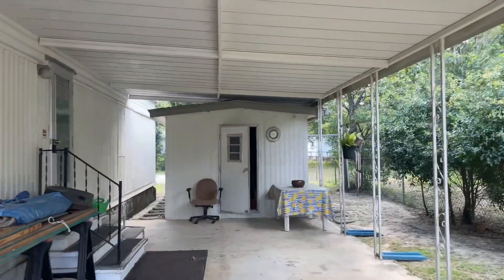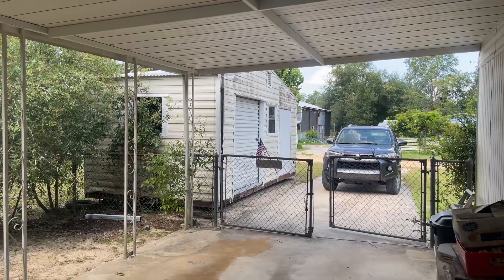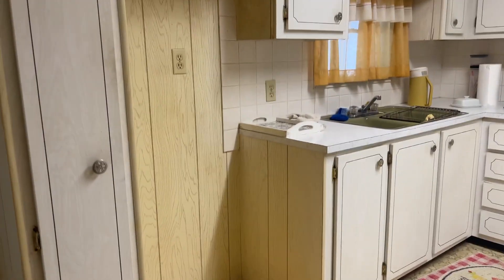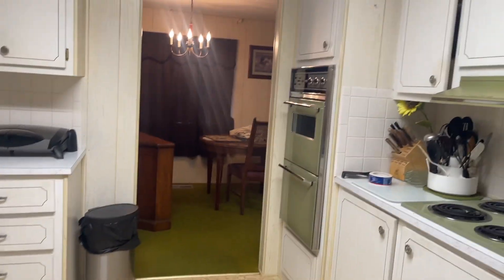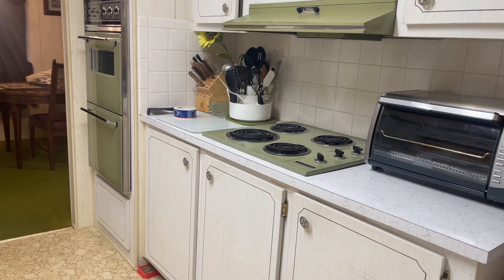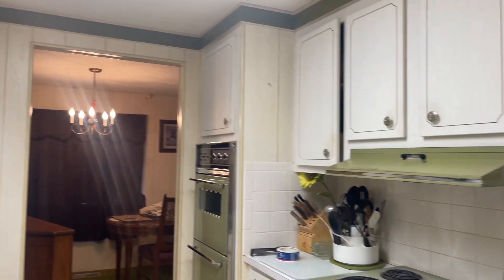We have a new listing. It is a double-wide mobile home, a Jacobson model. It's an older 1972 model, but it appears to be in very good condition. The floors seem pretty solid and everything appears to be in fairly good shape. It does need a refrigerator, and it does have an oven but it does not work. It does have the avocado green appliances, and two of those burners do not work. Everything in this home is staying with the home.